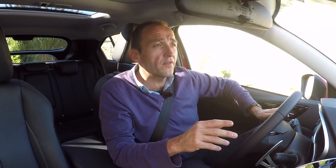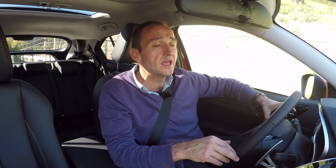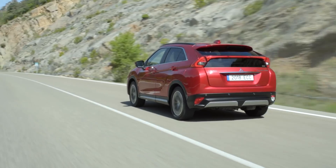Top speed is roughly about 200 kilometers per hour. More than enough in the rest of the world. But in Germany, with the unlimited autobahn and competitors going up to 250, it's maybe a little lame.